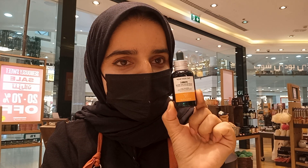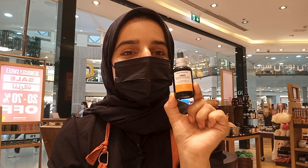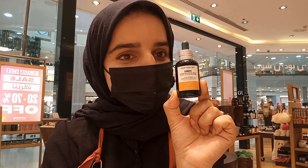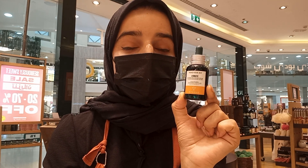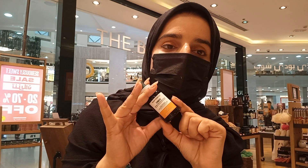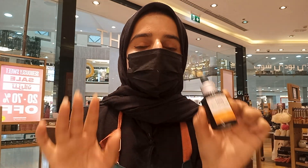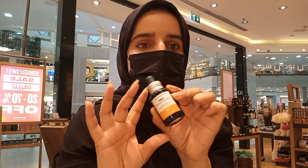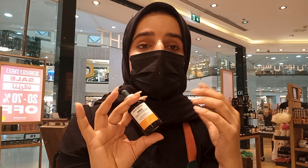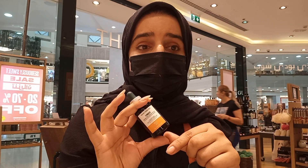The vitamin C serum from The Body Shop contains 10% vitamin C. Stay with me — I'm going to share more surprises and information about this product. The great thing is everyone can use it — all skin types — unless you have very sensitive skin or an allergy to vitamin C.